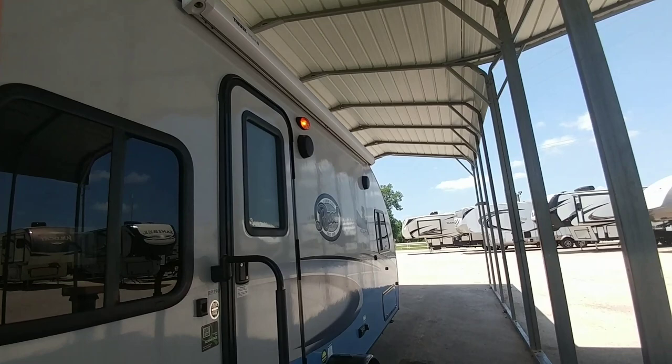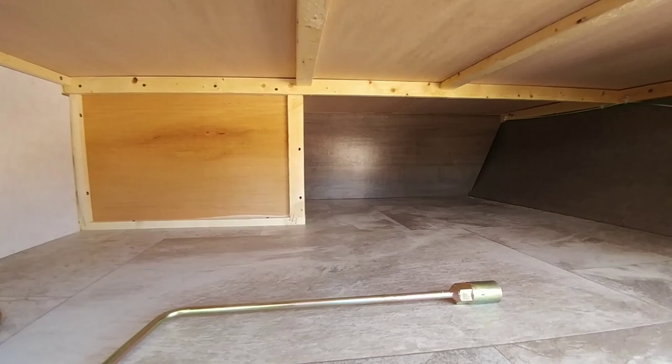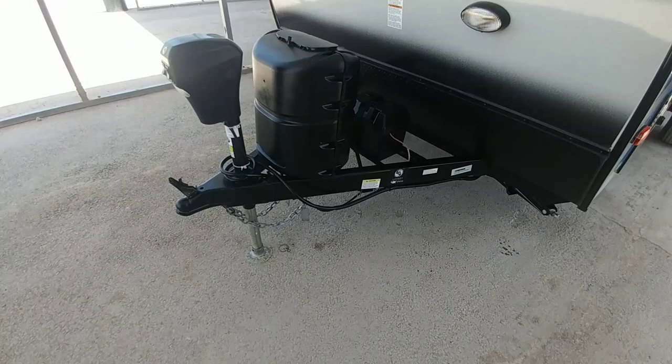Magnetic latches on the storage area — look at all this space. That's one thing that's really nice with R-Pods: you get a tremendous amount of space underneath. This specific unit has a front power jack, a nicer one than typical, with a front light and power extend and retract. The battery box has been installed behind the propane assembly, and it has manual stabilizing jacks on all four corners.